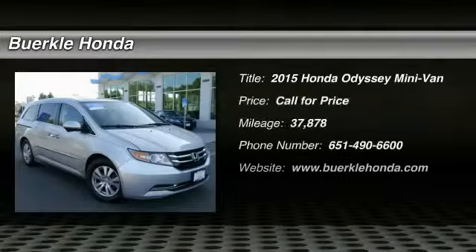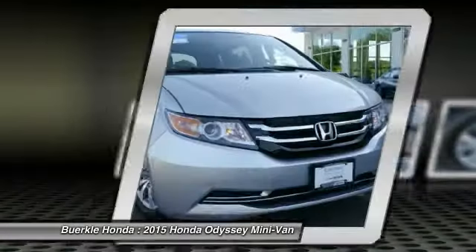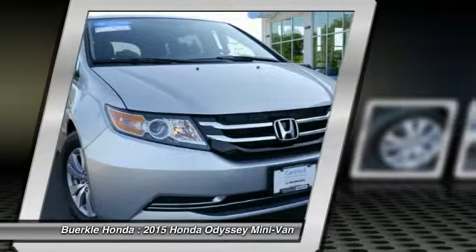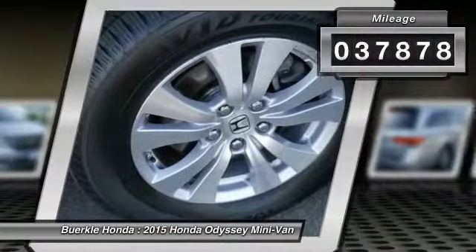Looking for the right vehicle? Check out the 2015 Odyssey. The Honda Odyssey is a showcase of distinguished style, captivating technology, and advanced safety features. A must for all families. This vehicle has less than 40,000 miles.